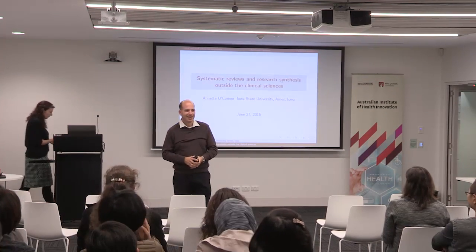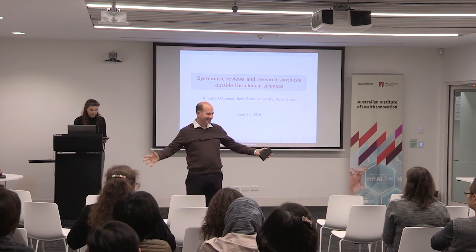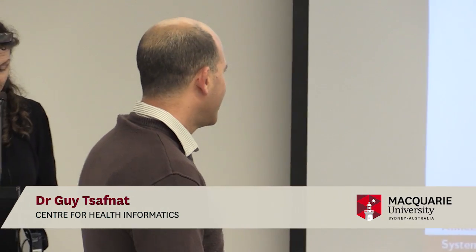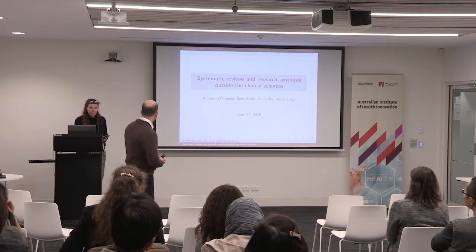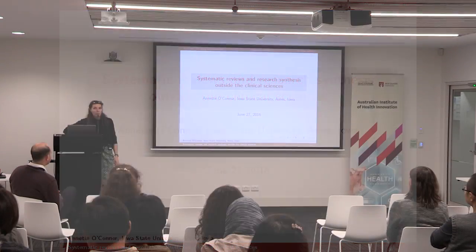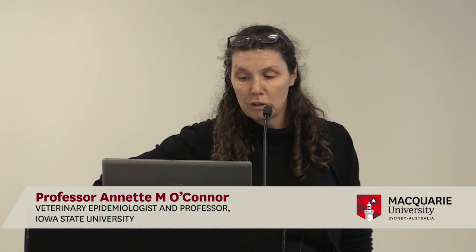Good afternoon, thank you for coming in. We have a visitor who came from even further — this is Anita Connor from Iowa State, an epidemiologist and veterinarian. She'll be talking about automation of systematic reviews. She does systematic reviews outside of the clinical sciences, and she'll give a high overview of systematic reviews and research synthesis outside the clinical sciences, then discuss projects on automation.